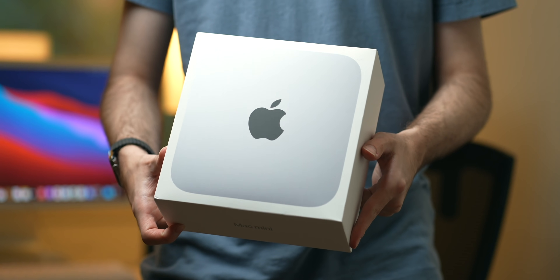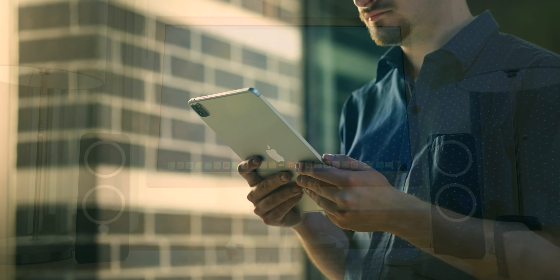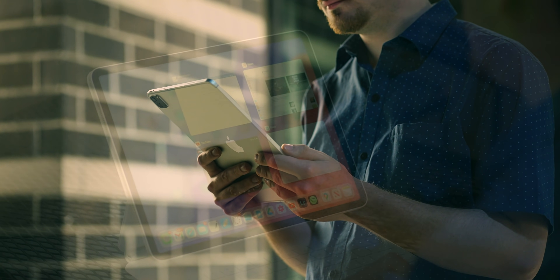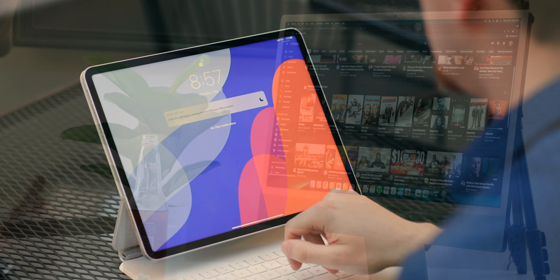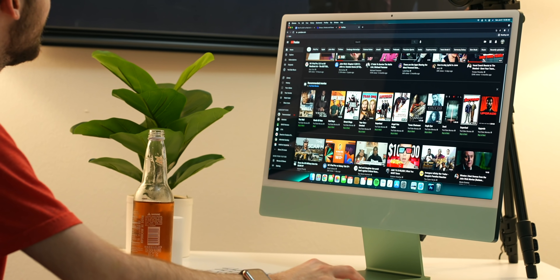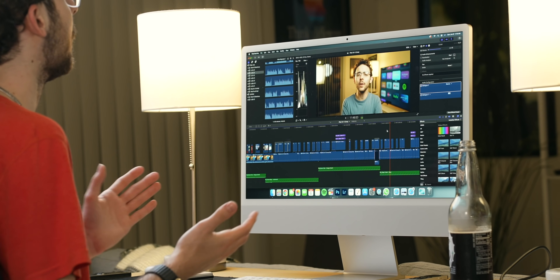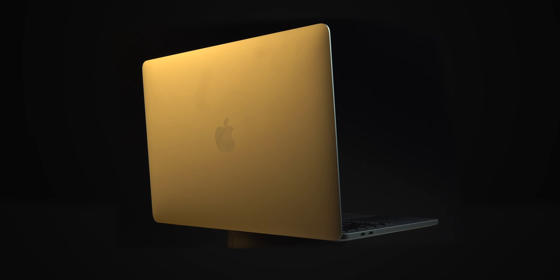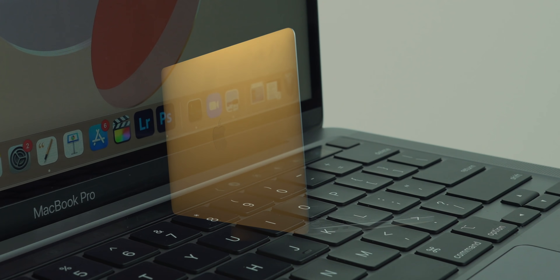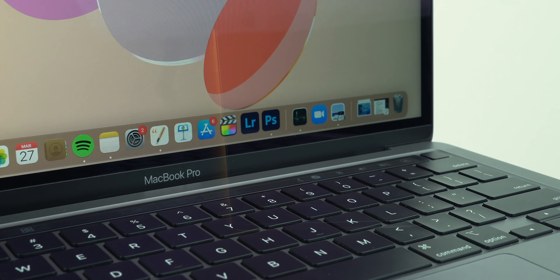The M1 Mac Mini is a killer value, but it isn't portable and lacks peripherals out of the box. The M1 iPad Pro is a very fun and versatile device, but has software that doesn't quite take advantage of the M1's power yet. The M1 iMac is a stunning casual computer and can even be a great home centerpiece, but it's kind of small and not cut out for everyone.